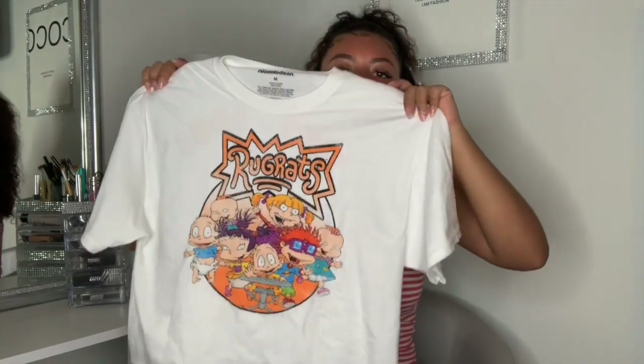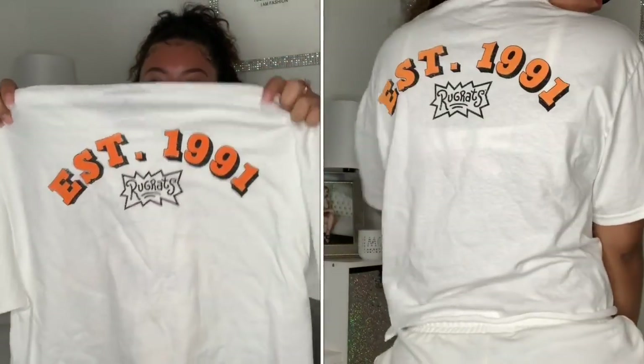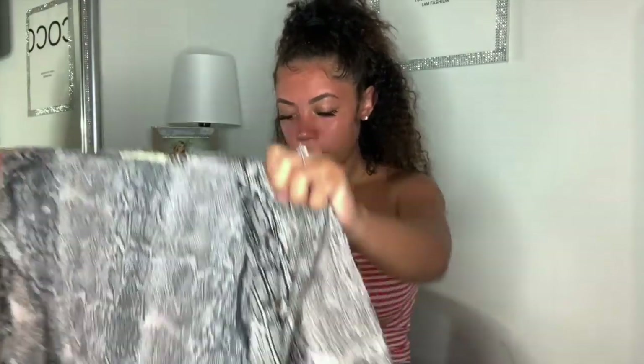I also got this Rugrats graphic tee. I got it in a medium because I wanted it to fit pretty loose and big, like if I wear it with some biker shorts. This one was $8.99. Again, if you aren't following me on Instagram, go ahead and do that because I've worn this one too.